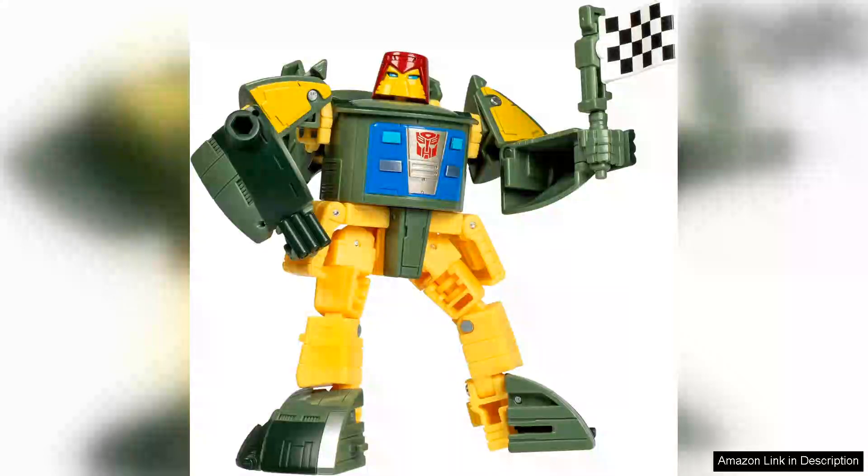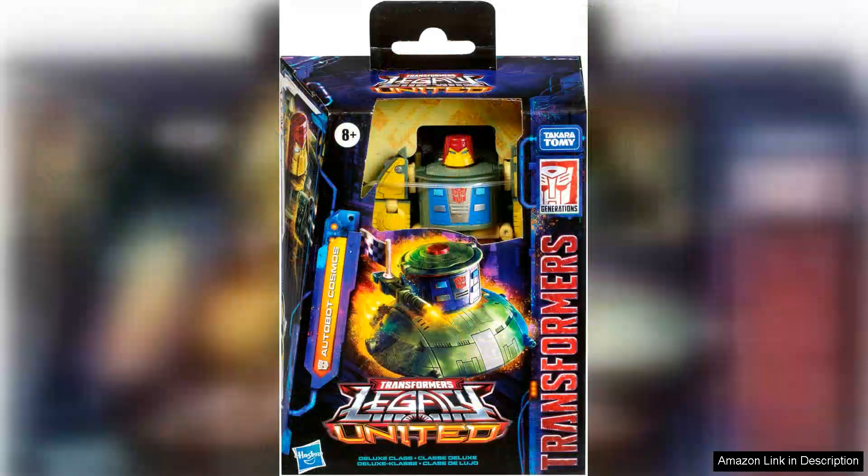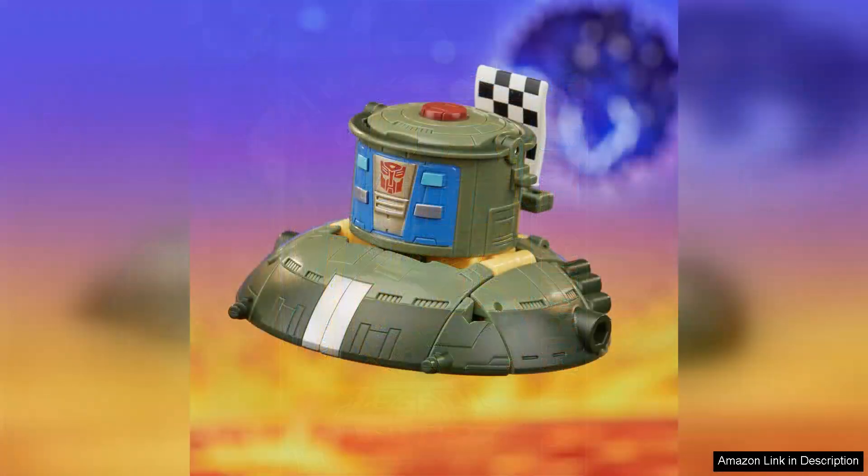The Transformers Legacy Deluxe Class Autobot Cosmos is a delightful addition to any fan's collection, capturing the essence of the beloved character while showcasing impressive craftsmanship. Standing at 5.5 inches, this figure is the perfect size for display or play, appealing to both younger fans aged 8 and up and adult collectors alike.